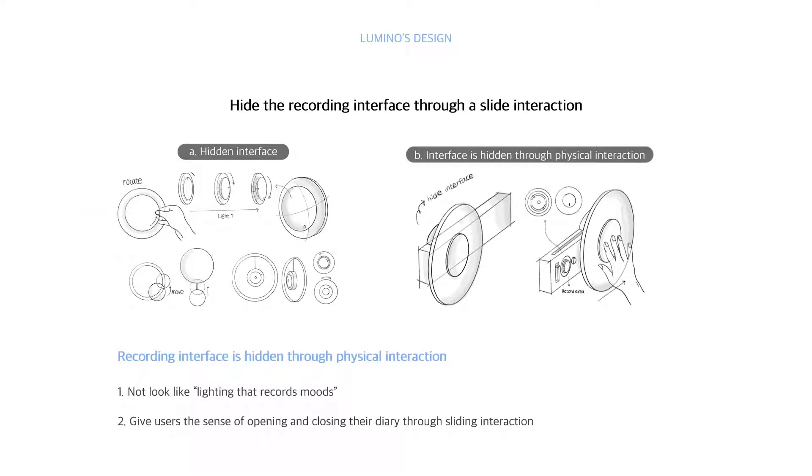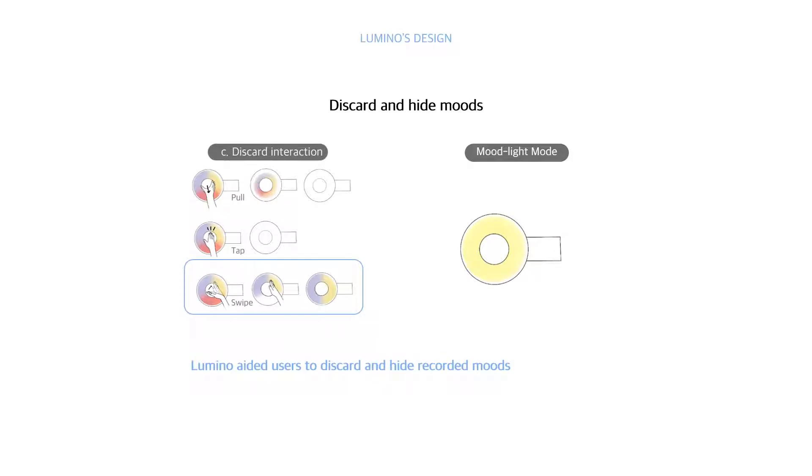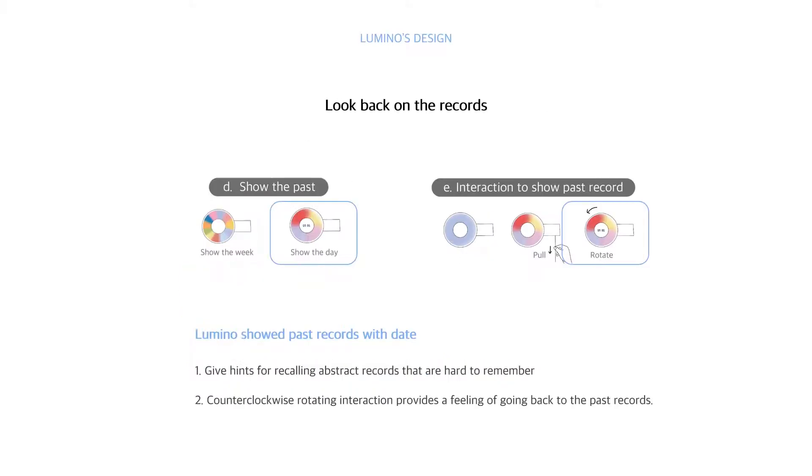Light can visualize the research of tangible interaction and has a good function to stimulate people's deeper emotions by creating a new ritual for daily reflection. We wanted it to not look like it's lighting their records, and to give users the sense of opening and closing a diary through physical interaction. We also allow users to discard or hide recorded moods on Lumino. Through a counterclockwise interaction when showing past records, we want to give a hint look for recalling abstract records.